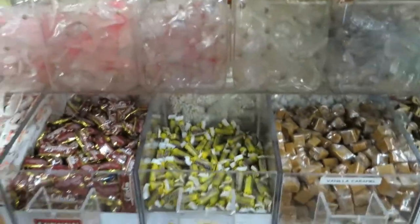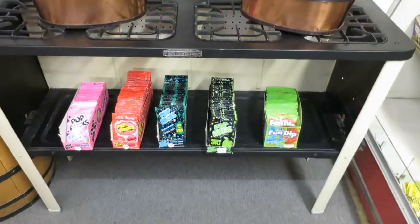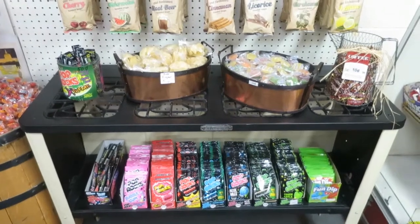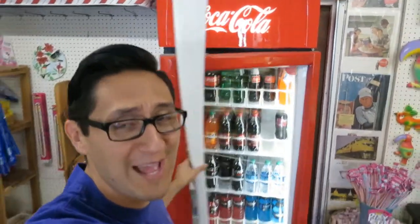And across from this wall are other candies. Right there, it shows you we only have four options left for Pop Rocks. Hopefully I have a clip showing you how many Pop Rocks options we usually have. They're on order, so right now we're really low on a lot of flavors. Right here is a cool Coca-Cola fridge that we have.